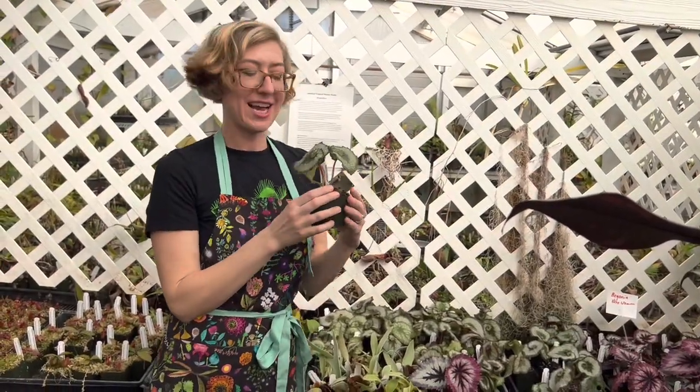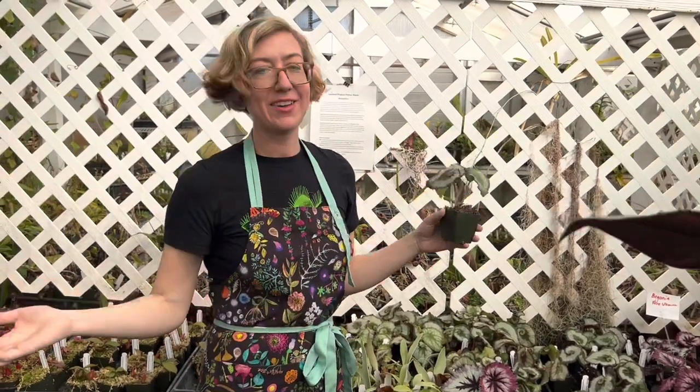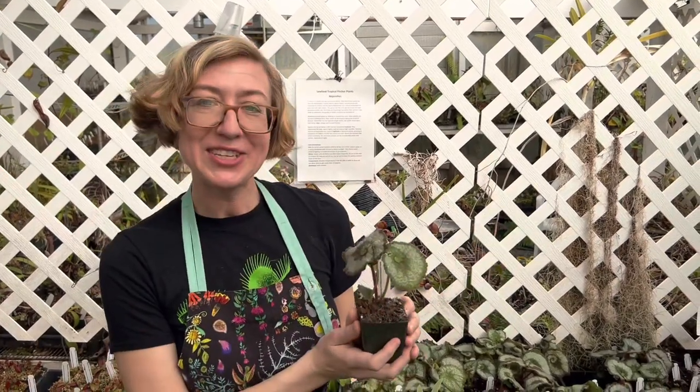That's my little obsession today — these rex begonias. I hope you enjoyed them. If you like our videos, please subscribe to our YouTube channel. If you have any comments or questions, please leave them below — we'd love to hear from you. Thank you so much!